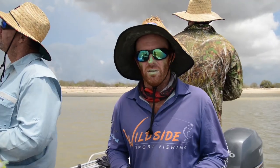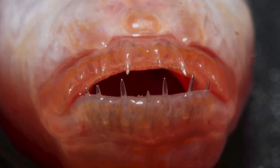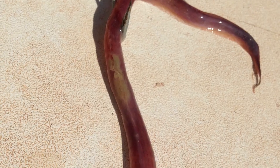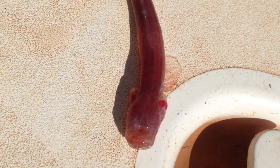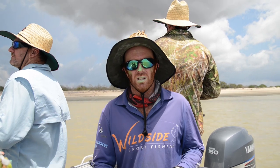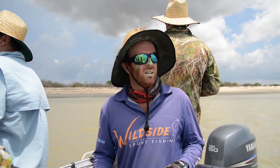Some of them obviously have teeth, quite snappy, and when you catch them they're generally not too happy about it. But they're only little — most of them you probably wouldn't notice — but they tend to wriggle around a bit and kick off.